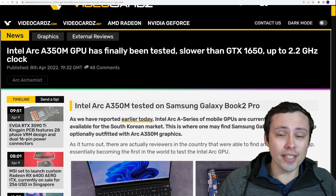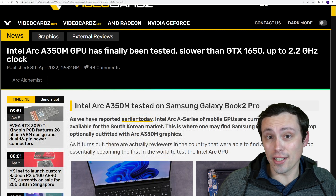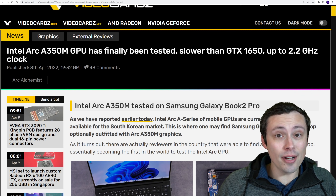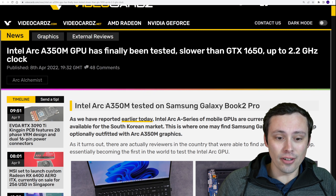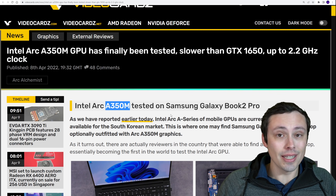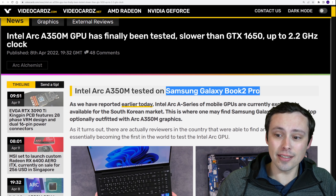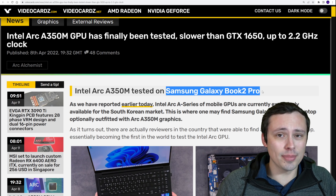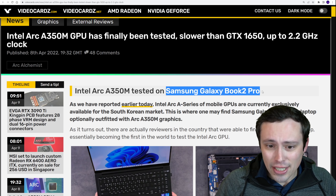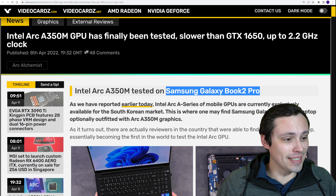Now we've actually got some information that some people in Korea did buy that laptop, although reportedly not many. But some of them were actually reviewers, and so now there are some actual full reviews of an Arc A350M laptop. This is specifically the Samsung Galaxy Book 2 Pro, which seems to be like the only actual laptop out there with an Arc GPU in it.